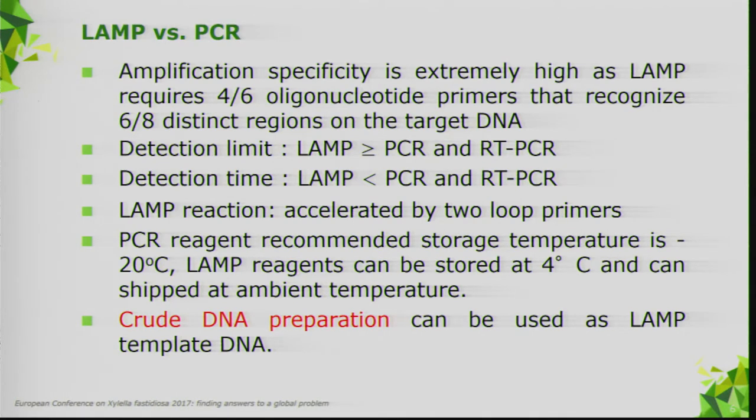The time to result for LAMP is shorter than for PCR. In some cases we can work with crude extracts without formal extraction, and you will see we can do it even for entire insects directly inside the tube. A new protein was added in some commercial kits to allow storage at 4°C instead of −20°C, improving the method's suitability for field use — important for not moving plant material from infected areas to laboratories in healthy areas.